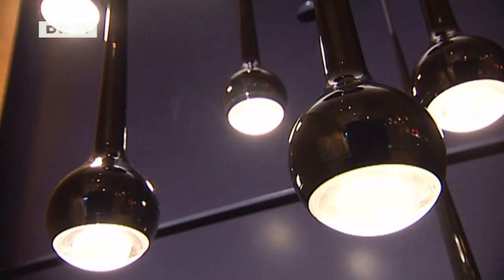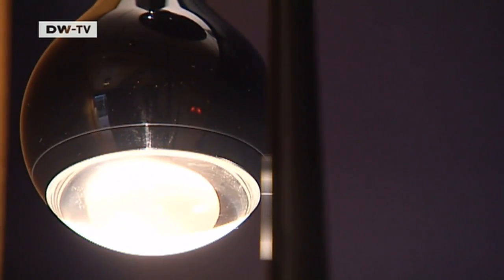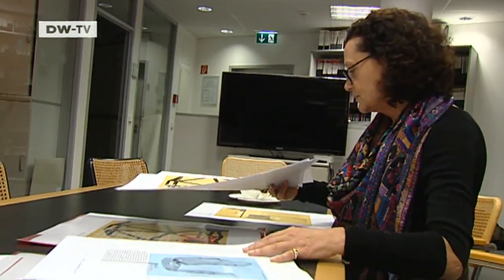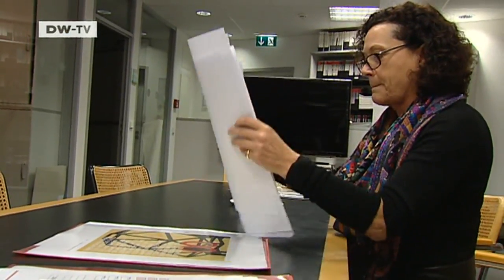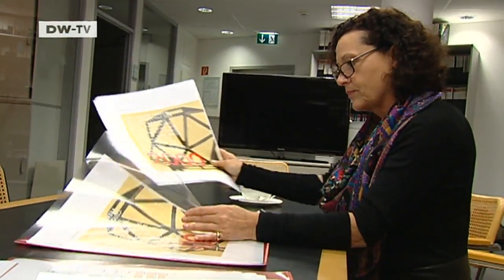This new LED lamp is called Falling Water. Barbara Friedrich, editor of architecture and design magazine A&W, considers Tobias Grau a visionary.